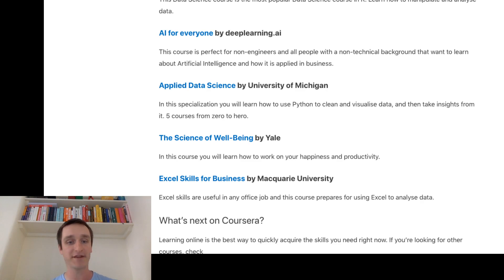Finally, course number 10 — something very classical and meaningful, especially if you're a business analyst. If you're working in business, Excel is something you need to know and be proficient in. Excel Skills for Business is the most popular course on Coursera right now when it comes to Excel. This course will allow you to be proficient in Excel and analyze data using it. It's really great if you use Excel at work on a daily basis.